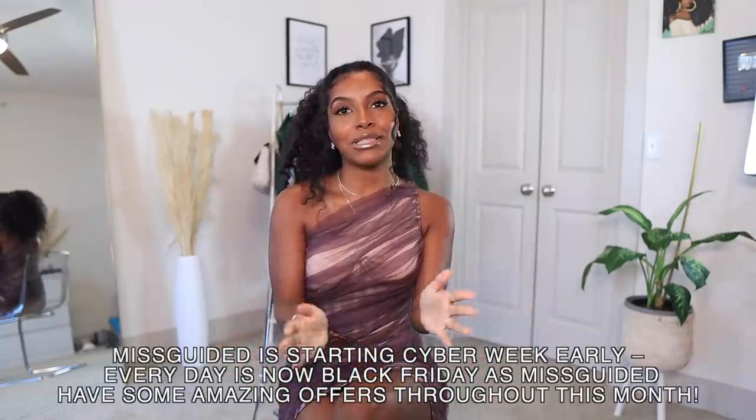Hey guys, what's up, it's your girl Shanice — welcome, or welcome back to my channel. If you're new here, definitely hit that subscribe button, turn on the bell, join the fam. So as you can see by the title, I'm coming to you with another Missguided haul. I bought all those clothes myself with my own coin, and I guess MagicLinks saw my video and Missguided decided to sponsor this video today, which I'm so grateful for.